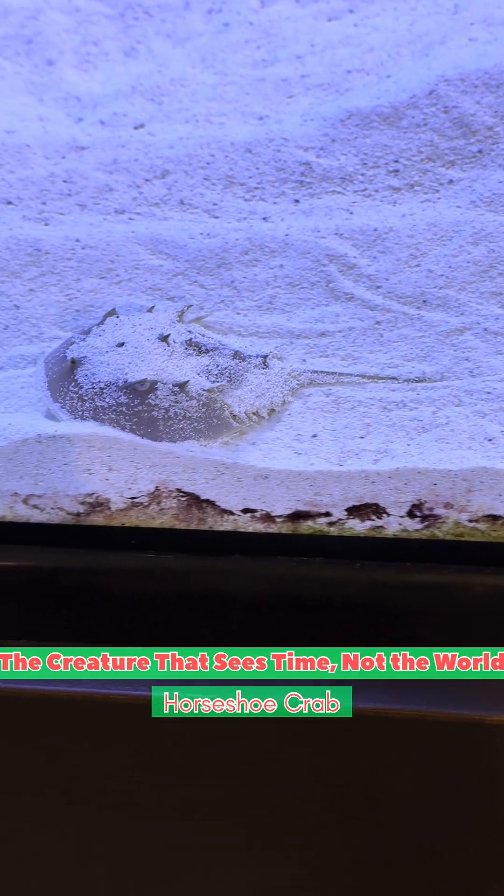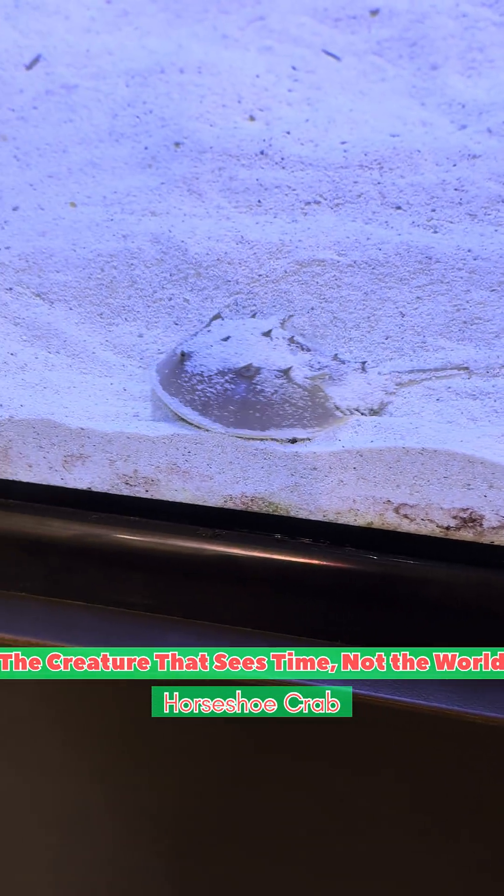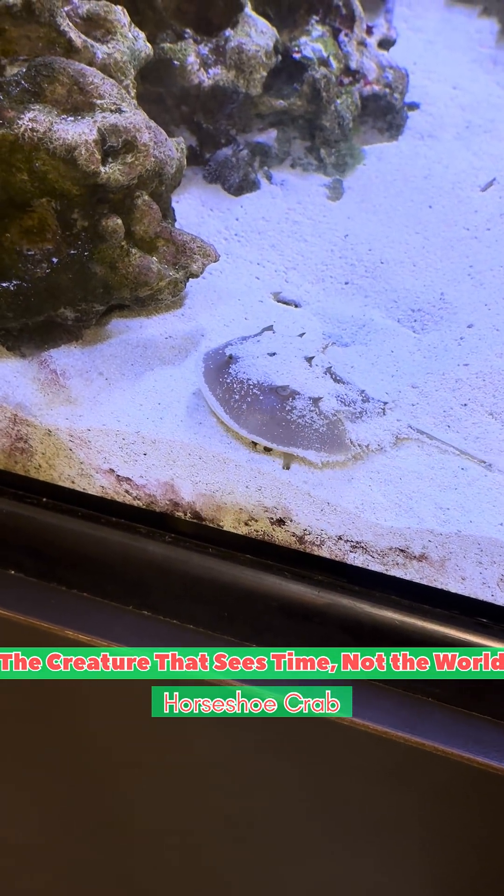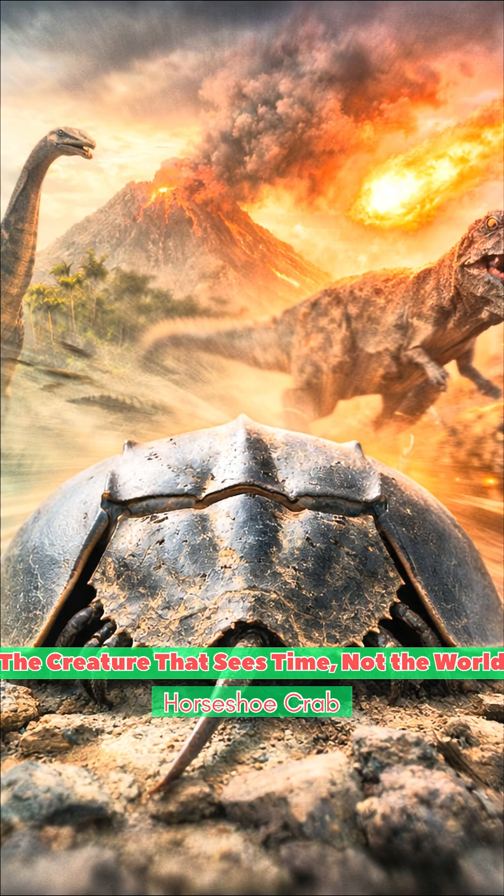Its tail sweeps across fine sand, like Santa's footprints left behind on a snowy night. Slow, deliberate, ancient. This is an armoured arthropod from deep time. It witnessed the rise of dinosaurs, and it survived their extinction.